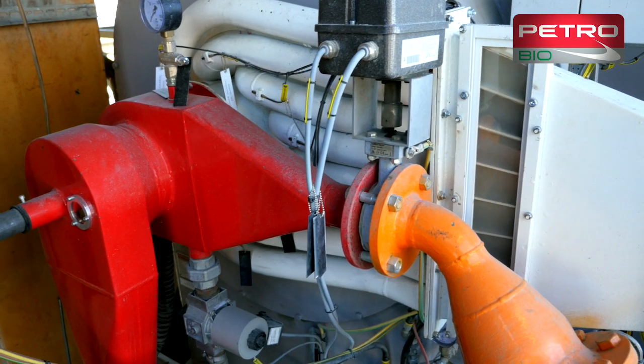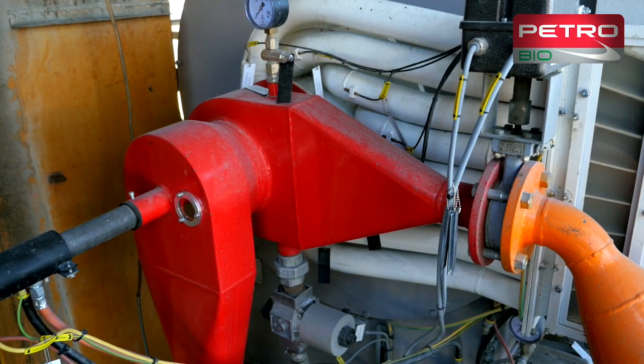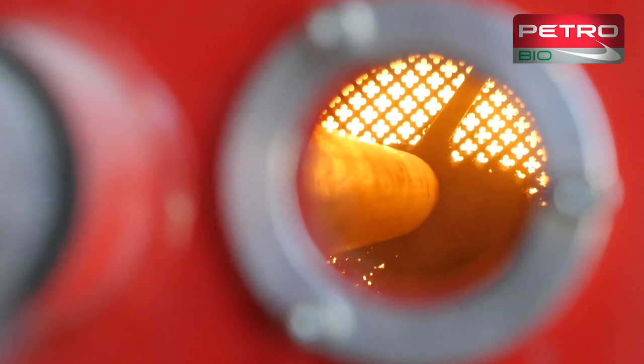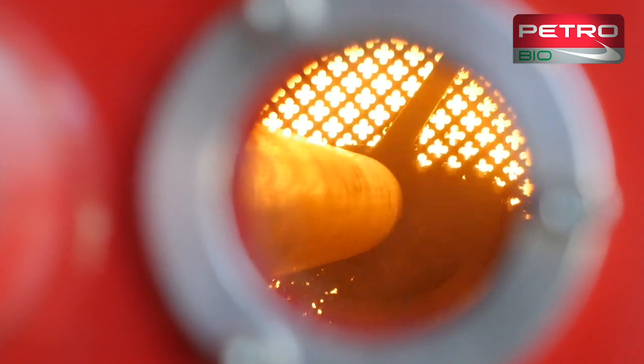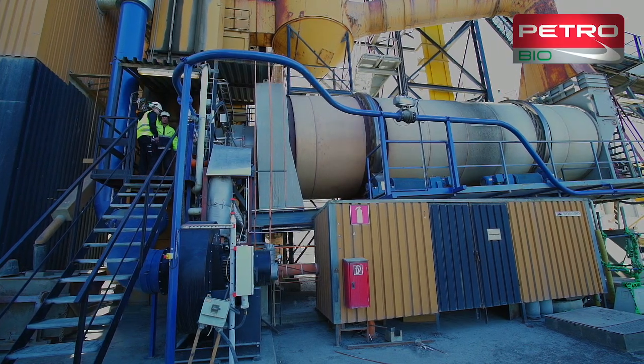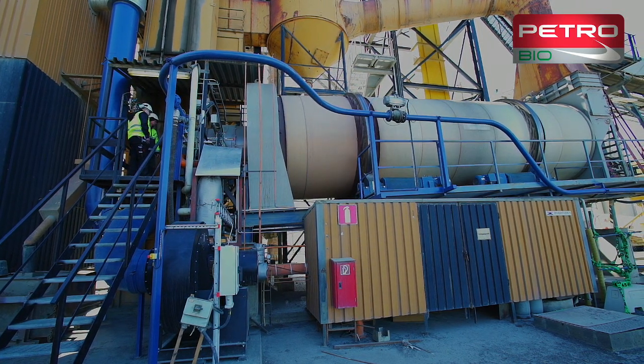Depending on the client's preferences, LPG, oil or natural gas can be used to fuel the burner as secondary fuel. Over the 30 years that the burner has been in production, it has been constantly refined and improved. 100% wood powder is used throughout the burner's regulating range without any backup firing.